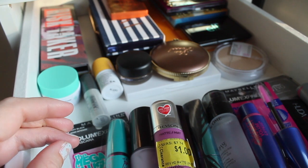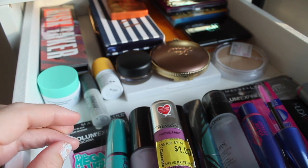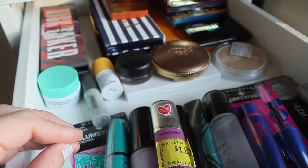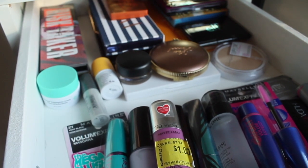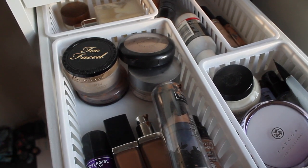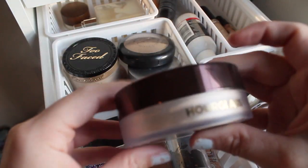I thought about pulling a different concealer, but I'll pull that next week because my NARS Radiant Creamy Concealer has about two or three more uses so I want to use that up entirely. It's my favorite and it's tried and true to pair with that new foundation. That's all for this drawer.